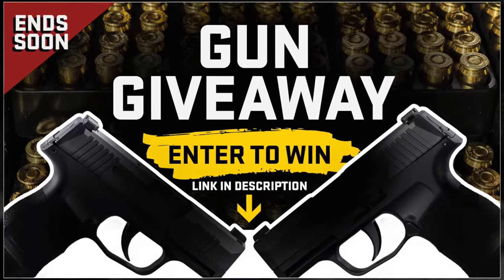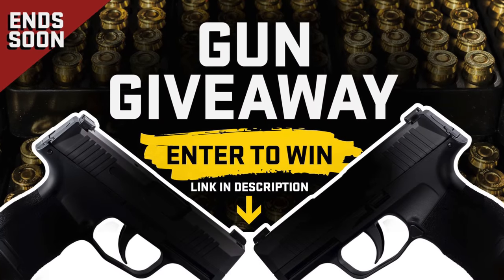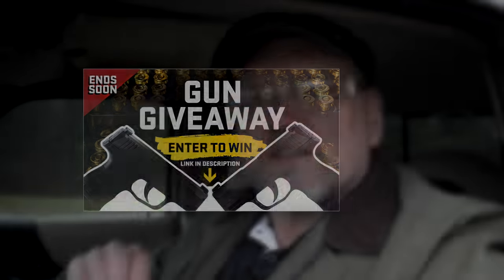But first, let me remind you, we got a gun giveaway going on. It's happening right now, but it ends really soon. Just click on the link down below in the description to find out which brand new gun you could win.